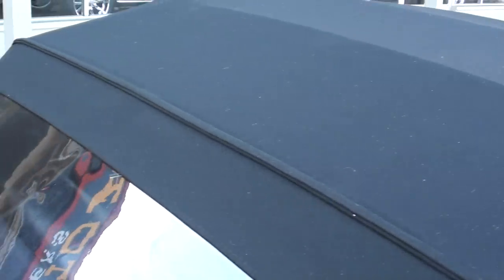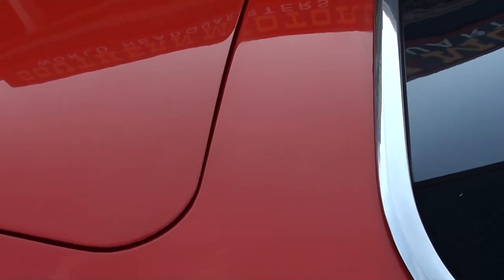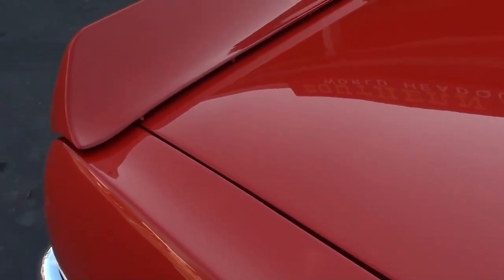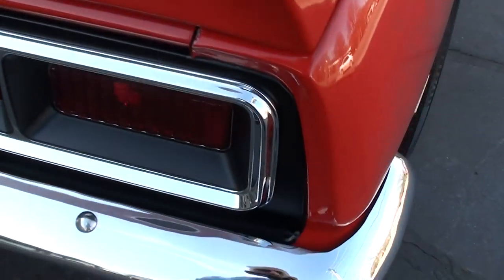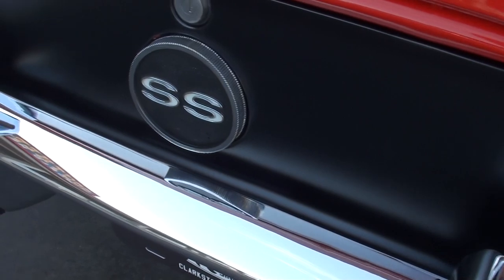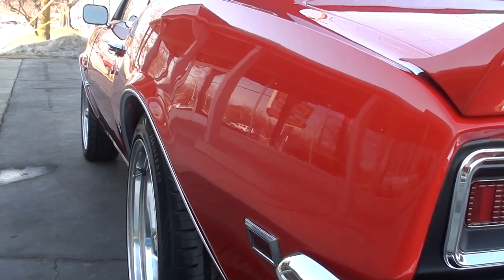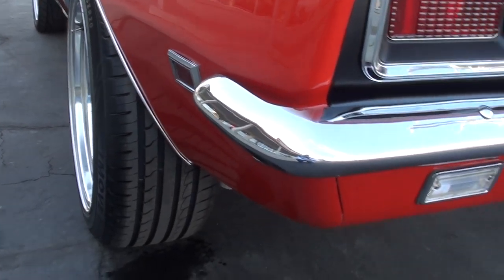Somebody must have wiped it with a towel or something — you can see it's got the fuzzies on it, but that top is brand new and it is a power top. Rear deck spoiler. I've actually ordered some new parts for the car — new factory rubber floor mats and new door handles. The car's nice and straight down the sides, with new rubber and new wheels.